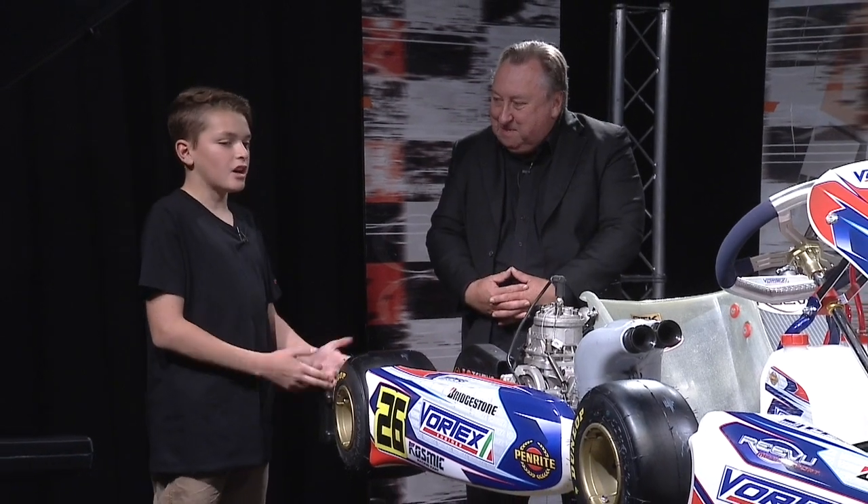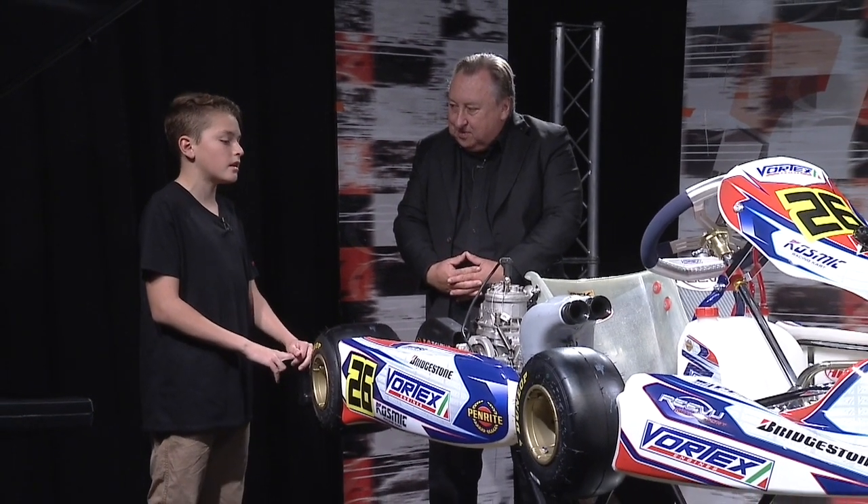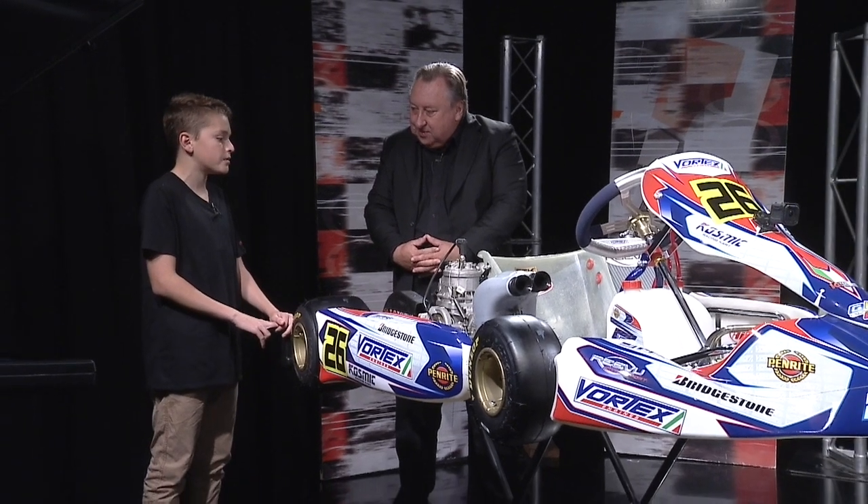In 10 years' time, where do you want to be? Hopefully in some sort of racing - like cars or V8s - that would be pretty cool. It's great to see you. Thanks for bringing the kart in - it took a lot of getting it into the studio, but we got it in eventually. Good luck, Angelo. Thank you. Thanks for coming and joining us in Pitlane. Thanks for having me.